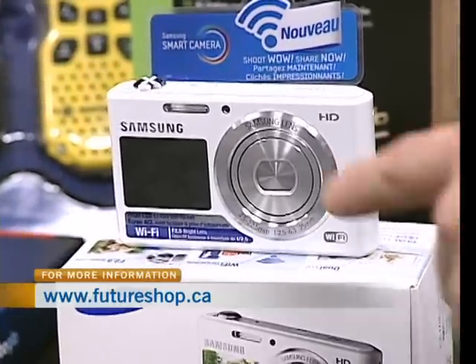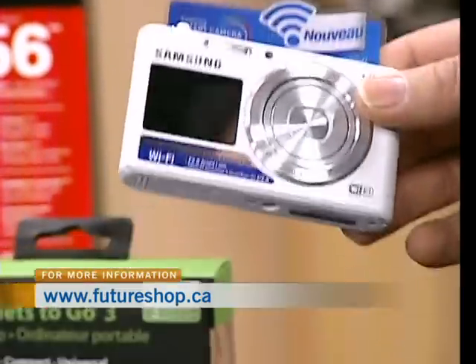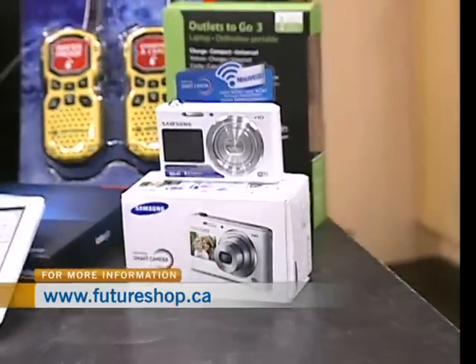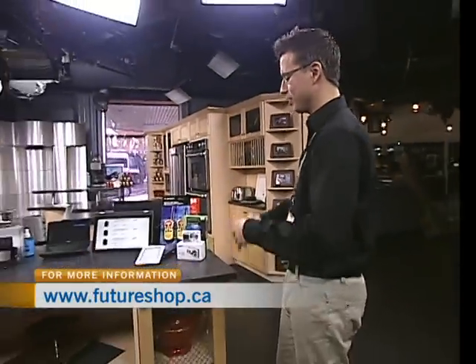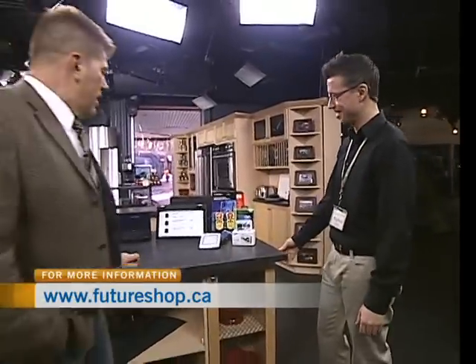It's got one other really cool feature — it's actually got a screen on the front. Big thing these days, a lot of people like to take pictures of themselves. And another great thing about the small screen on the front is if you happen to be taking a photo of a younger child, you want them to smile and keep their eye on the camera. Oh, they see themselves — they'll do it. Yeah, exactly. Really cool.